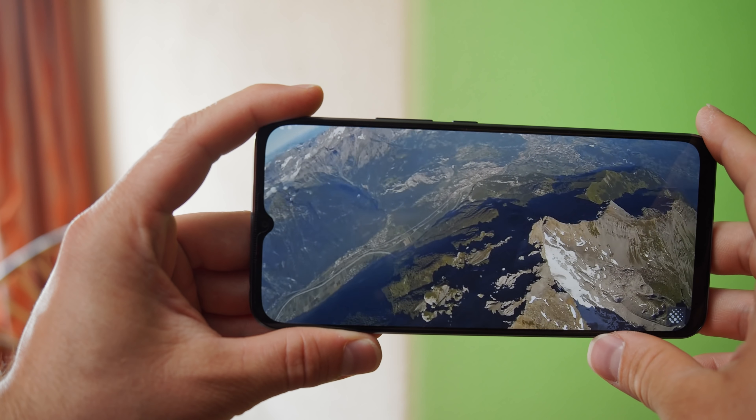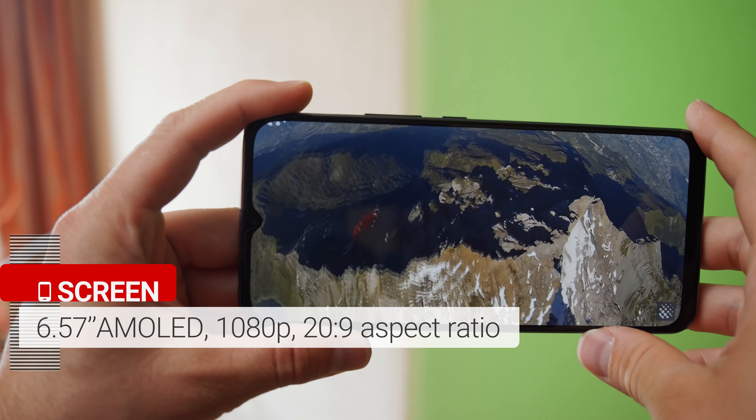Hey, what's up guys, Will here for GSM Arena. We've already done a full review of Xiaomi's Mi Note 10 Lite, but now it's time to look at the similarly named Mi 10 Lite. It's a bit confusing, so let's go over the phone's key features and see what makes it special.